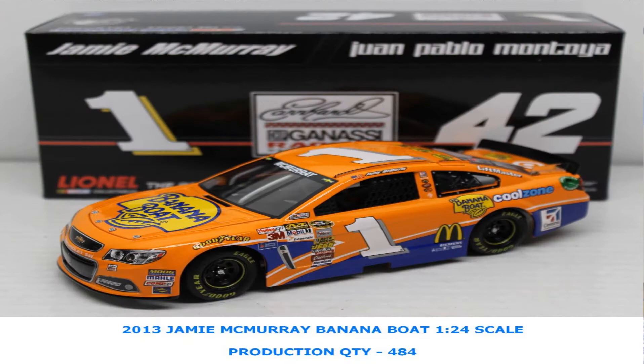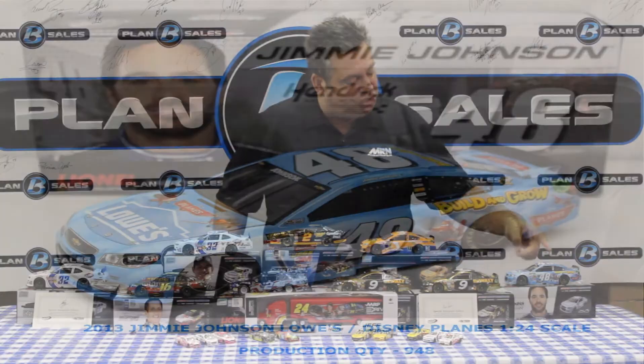Jamie McMurray with the bright orange Banana Boat colors. I don't remember exactly which race it was, but I remember we had rain — we were laughing about the Banana Boat sunscreen car getting all wet from the rain. This is the 1/24th scale car of Jamie McMurray. And Jimmie Johnson with the Planes co-sponsorship — Lowe's does a lot with the Disney Pixar movies, and they did a lot with Planes, so we have the Jimmie Johnson car that promoted the Planes movie that was out earlier this year.